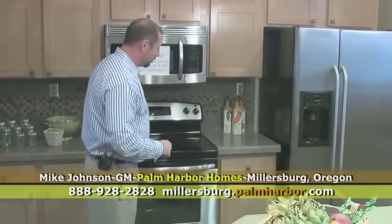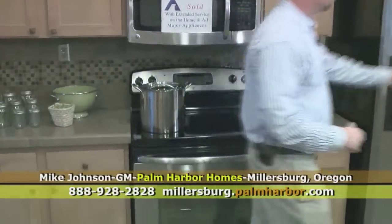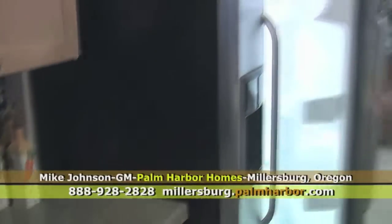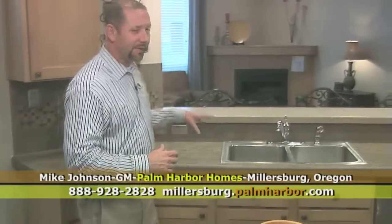You have a smooth-top range and a nice 23 cubic foot side-by-side refrigerator with ice and water. It all centers around a great room where you can talk to your friends when they're here watching TV, doing whatever they do, and visit with the family.